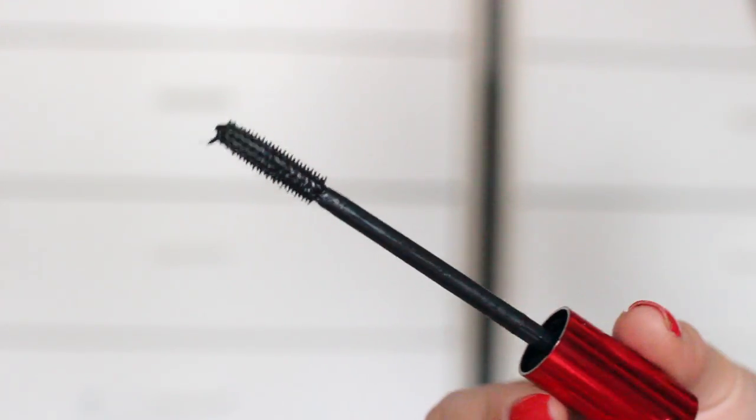I also picked up the new Maybelline Falsies Push-Up Drama mascara and so far I've been really liking it. It kind of reminds me of the Benefit They're Real. The only thing is that on my 12-hour travel days I notice a little bit of smudging around my eyes, but just for day-to-day wear I've been really enjoying this mascara.